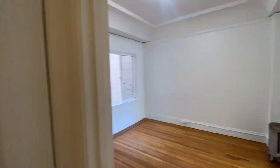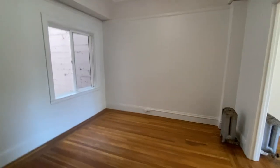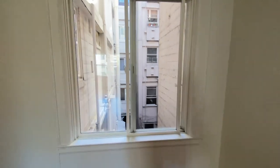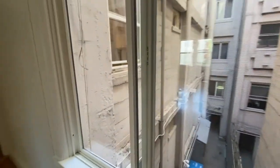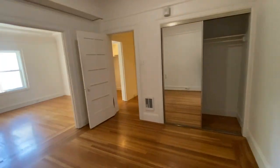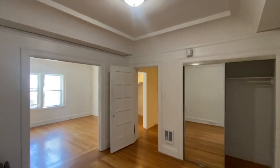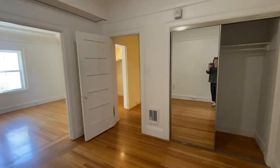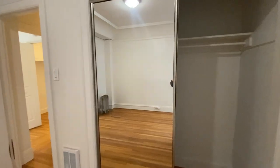Here's the bedroom — you could fit a king-size bed in here, but a queen would probably be better. The window looks out on the passageway between this building and the one next door. There's electric wall-mounted heat, and a double closet with a mirrored door, shelves, and a bar for hanging clothes.